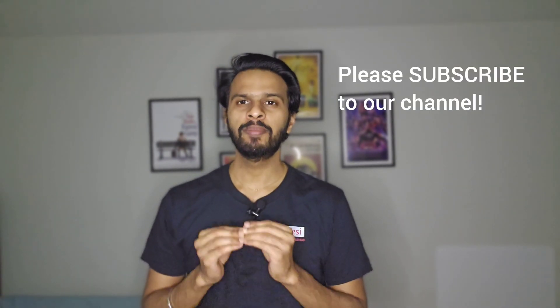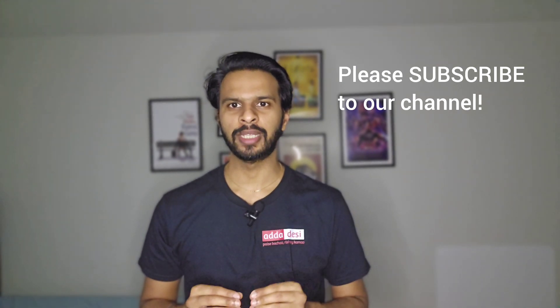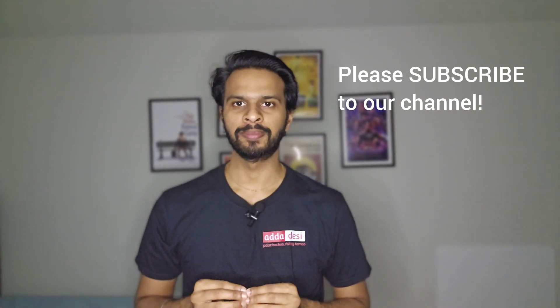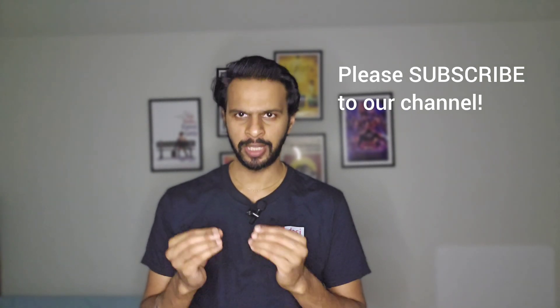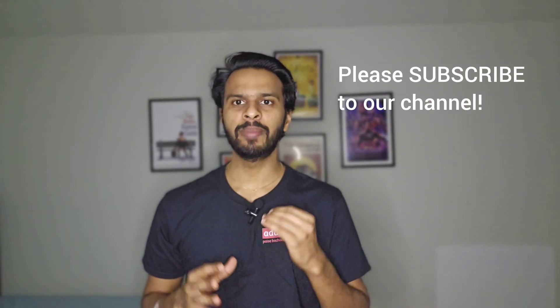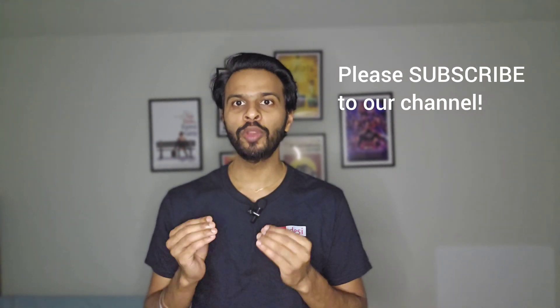Hello friends, my name is Prasad and welcome back to Adda Desi. In today's episode of University Life we are going to talk about Portland State University. If you like the work we do, please consider subscribing to our channel. Subscribers can also comment below what university they want me to cover next and I will surely make a video on that.